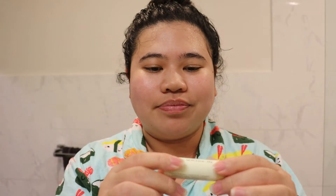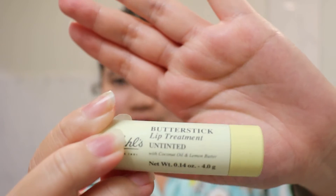Once that's all in, we're pretty much done. The last step is Kiehl's Butter Stick, untinted, with coconut oil and lemon butter. I'm gonna go drink some wine and stuff, but I'll see you next time.